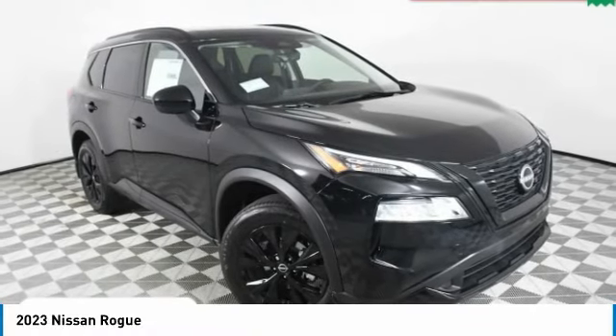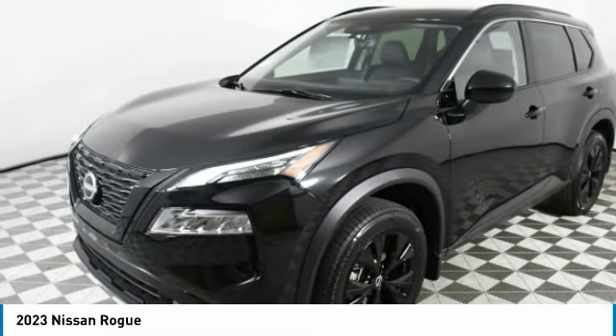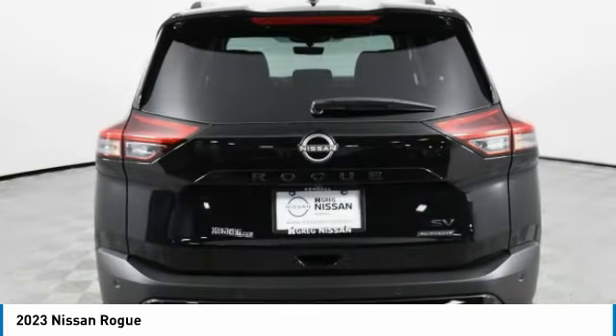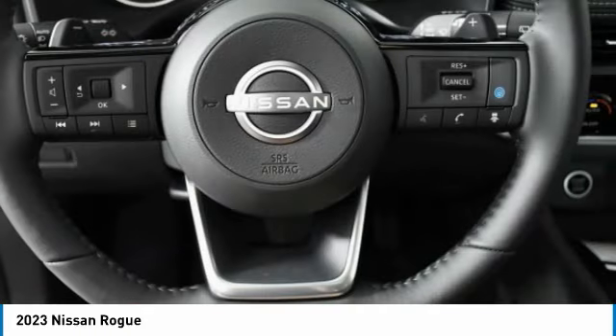Take a ride in the 2023 Rogue. The stylish Rogue gets 27 miles per gallon and still boasts nearly 58 cubic feet of cargo space. With a 5-star side impact safety rating and confident handling, the Rogue is more than you expect and everything you deserve.